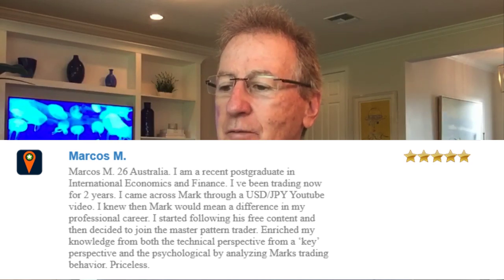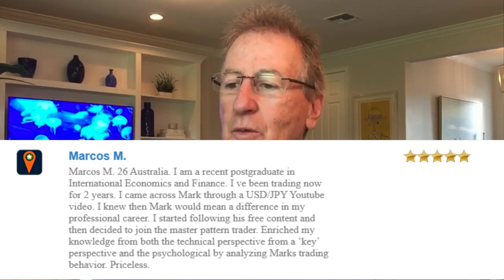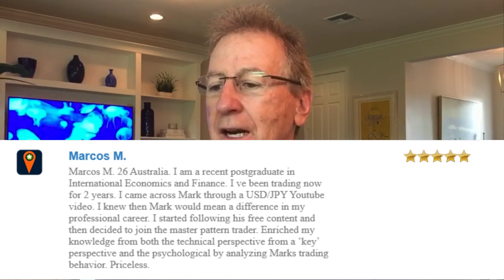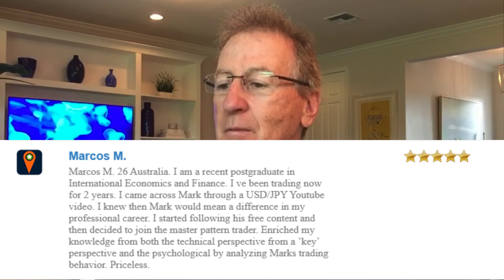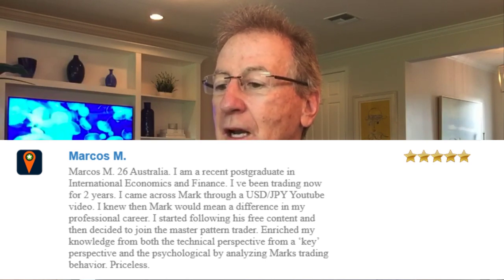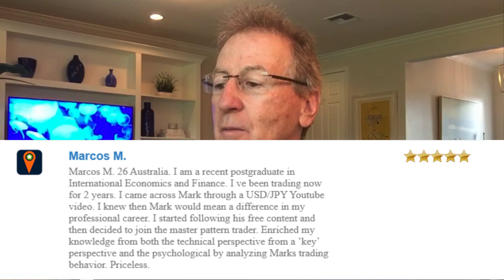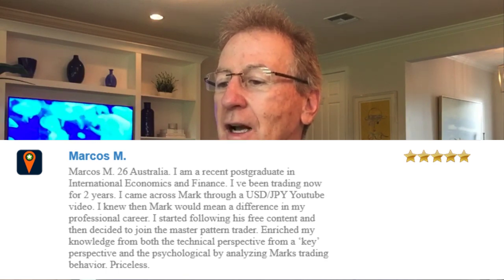Let me just give a quick shout out to Marcos from Australia. Marcos wrote me, he says he's 26, he's in Australia, a recent postgraduate in International Economics and Finance. He's been trading for two years and came across Mark through a dollar-yen YouTube video, and knew then Mark would mean a difference in his professional career. He started following the free content and then decided to join the Master Pattern Trader program, which enriched his knowledge from both the technical and psychological perspective by analyzing Mark's trading behavior — priceless. Thanks for those kind words, Marcos, and I'm glad you're enjoying the Master Pattern Trader program.